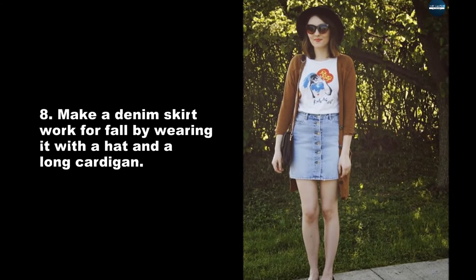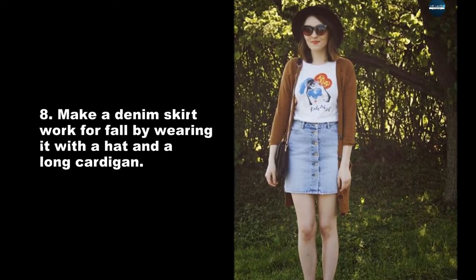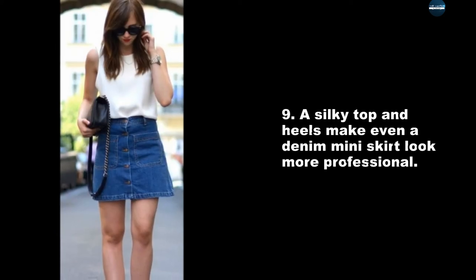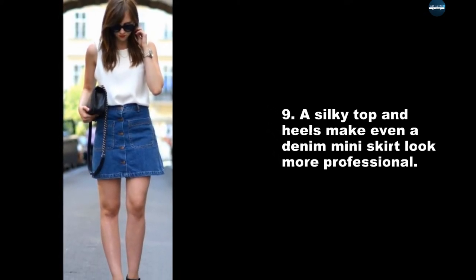Make a denim skirt work for fall by wearing it with a hat and a long cardigan. A silky top and heels make even a denim miniskirt look more professional.